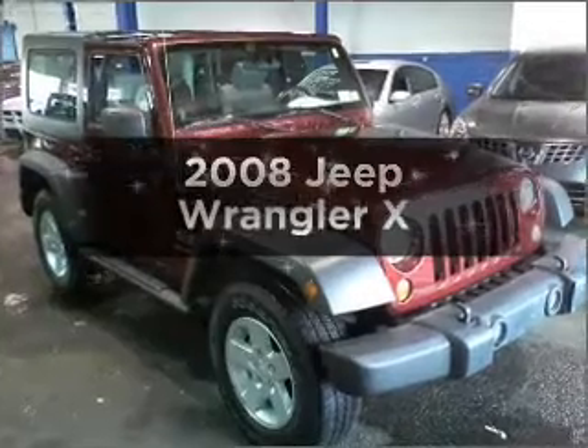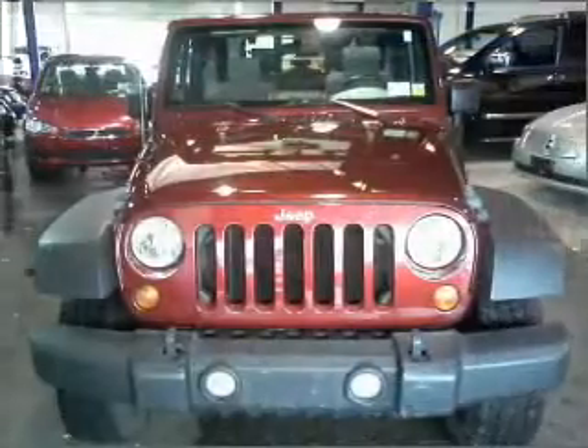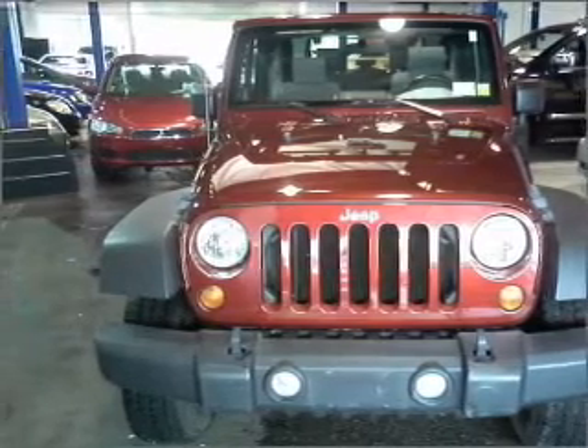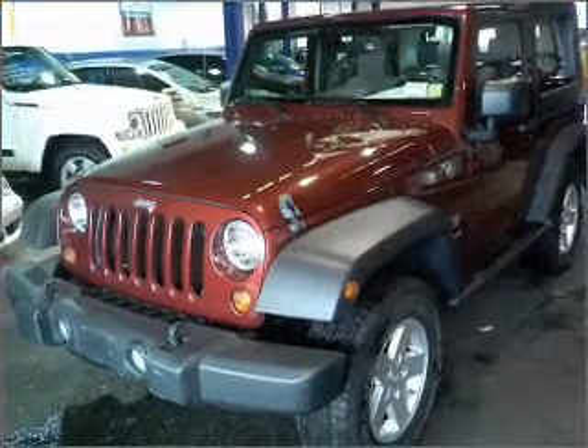Get noticed in this 2008 Jeep Wrangler. If you're looking for an automobile with great attributes, look no further. With a reliable six-cylinder engine that responds smoothly to its automatic transmission, premium wheels give a more luxurious look.